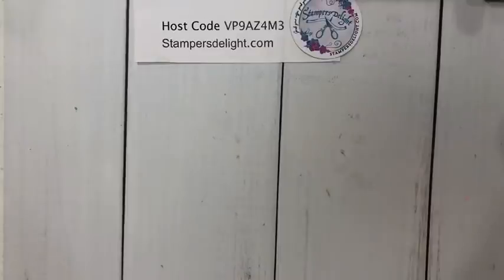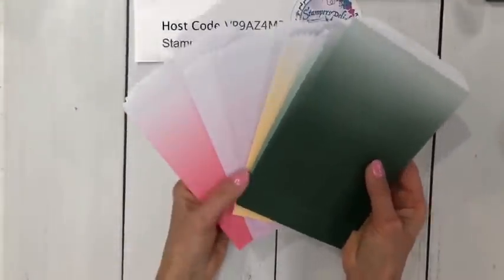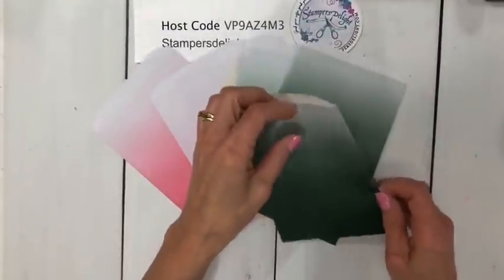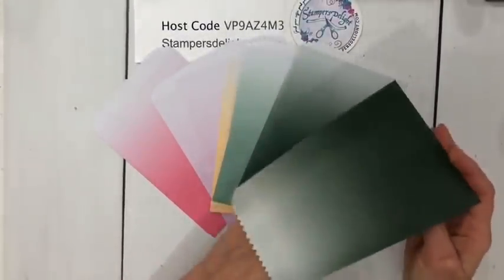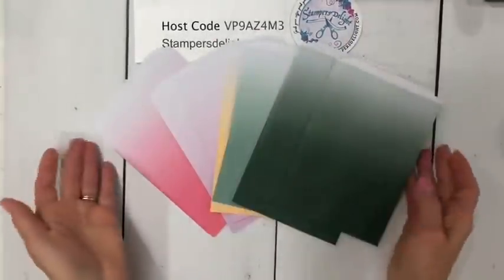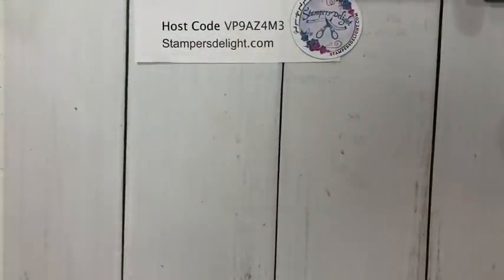The first thing I want to show you real quick is a couple of things I didn't have at the unboxing of the pre-order. These are great little ombre bags in the new in-colors — great little bags to use for gifts, gift cards, and gift certificates. I'm not going to spend a lot of time on these because I have a lot of things to go over.